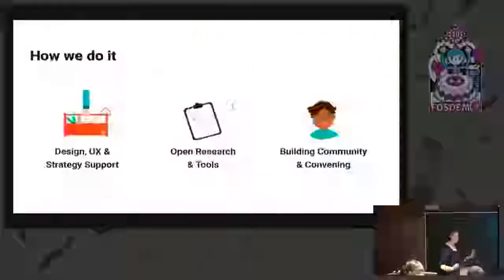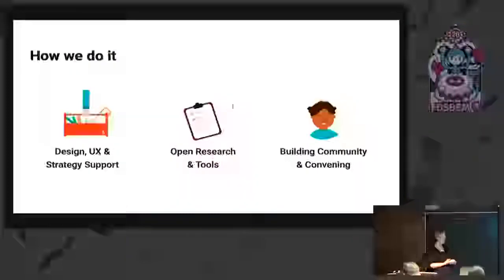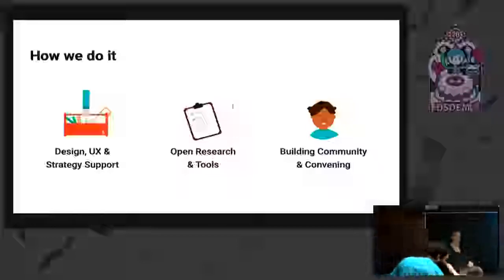So how do we do that? We have three main types of work. The biggest one, which I'll talk about most today, is direct design support and UX support for projects — user research, wireframing, testing, things like that. We also do independent research and publish as much of that as open resources and tools available to the community. They're on our knowledge base on our website. And lastly, we run community events. Last year we did a week-long residency, and we've run workshops on human rights-centered design and AI.